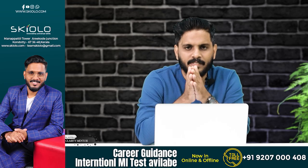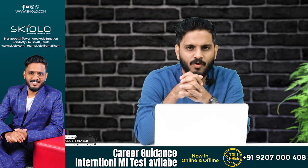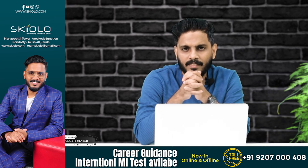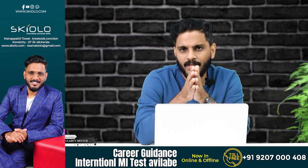NCHM JEE stands for National Council for Hotel Management Joint Entrance Examinations. NCHM stands for National Council for Hotel Management and Catering Technology.